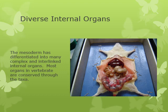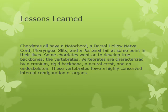Vertebrates have really diverse internal organs. The mesoderm has differentiated into a complex system of organs, and those organs are highly conserved across different vertebrate groups. When looking at vertebrates you'll see the same basic structures: a small intestine and a large intestine, a heart, and lungs or gills depending on where the organism lives.